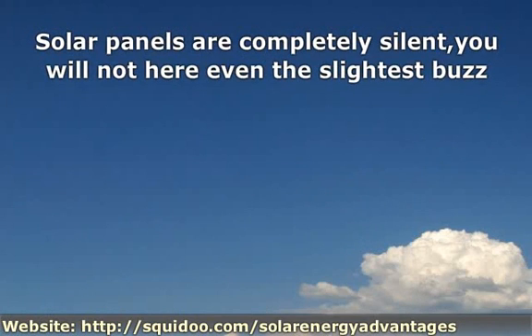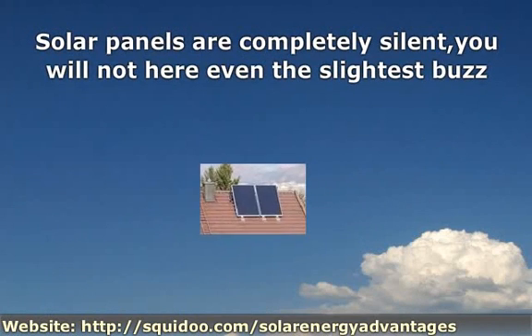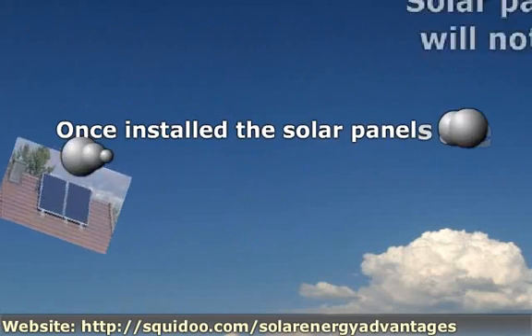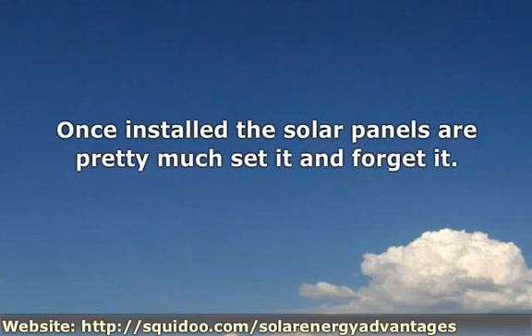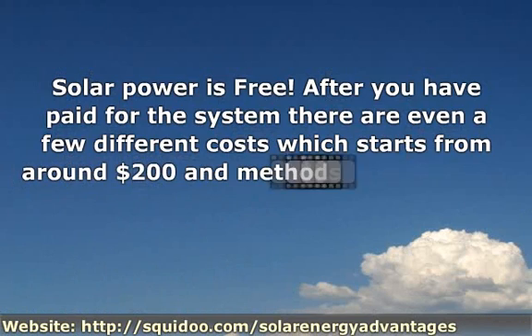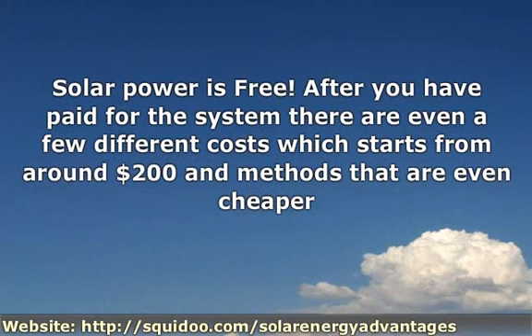Your panels are completely silent — you will not hear even the slightest buzz. They have a cool look to them and can be hidden out of sight if you want. Check out the system that shows it all. Once installed, the solar panels are pretty much set it and forget it.